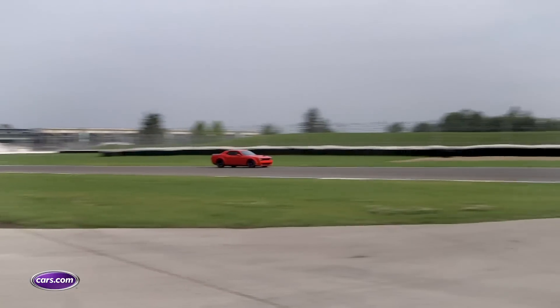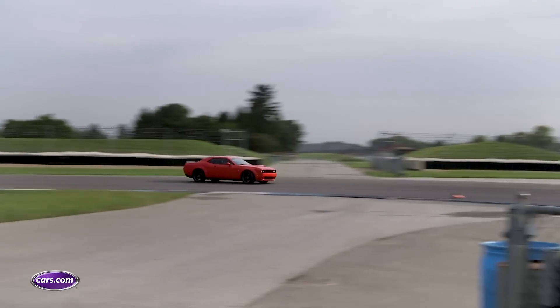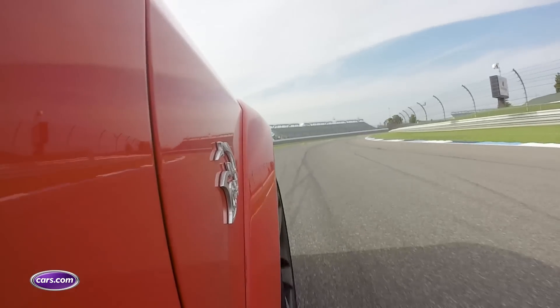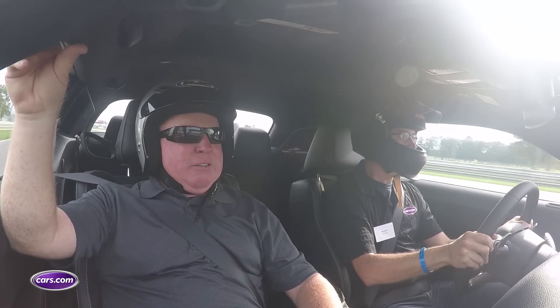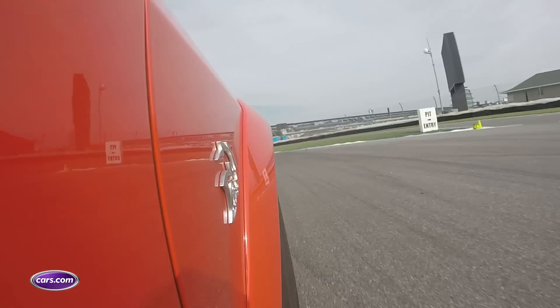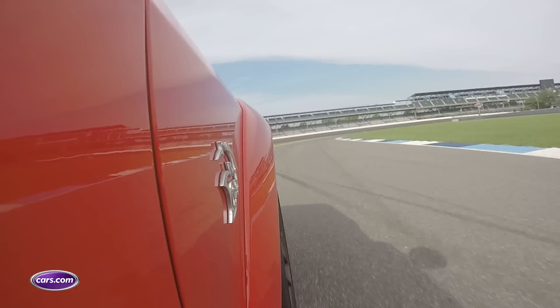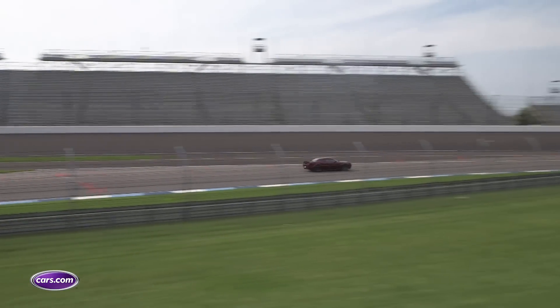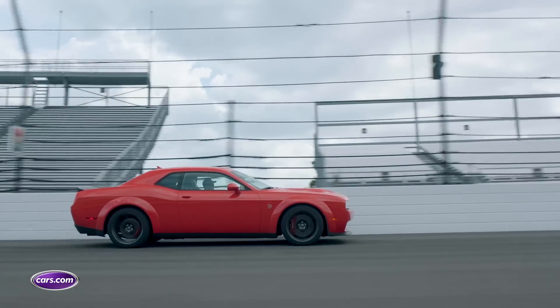On Indy's infield road course, the Hellcat isn't magically transformed into a track car. It's still heavy and drives like it, though the additional grip does result in more confidence behind the wheel. The Widebody is less squirmy and there's more bite that makes it not as scary to throttle on coming out of a corner, but you're still controlling 707 horsepower that unleashes violently and can overpower the rear tires at will.